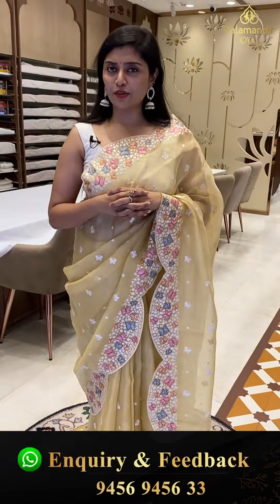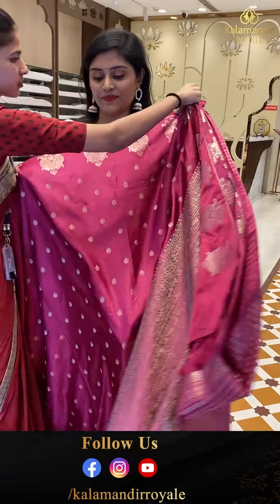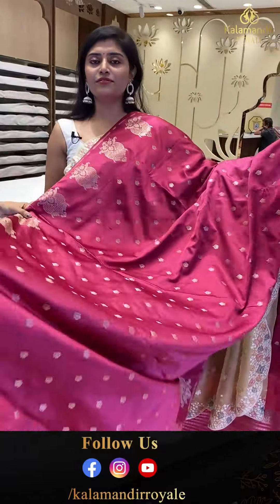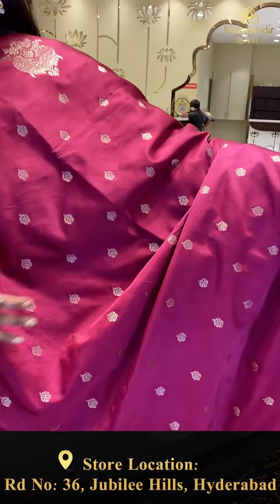So I am wearing a gorgeous saree — fancy sarees. Let's start the show with the first saree. I am wearing different varieties of sarees. This material saree is a beautiful Benarasi — a fancy Benarasi.